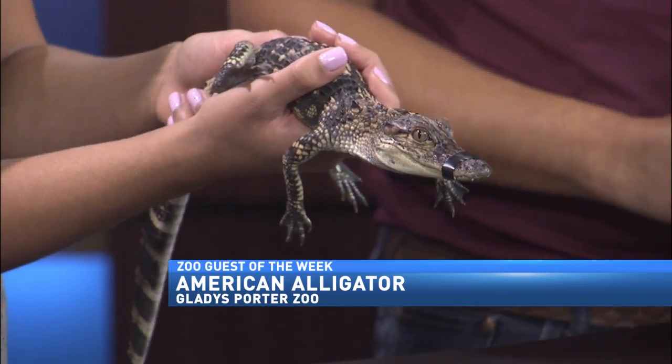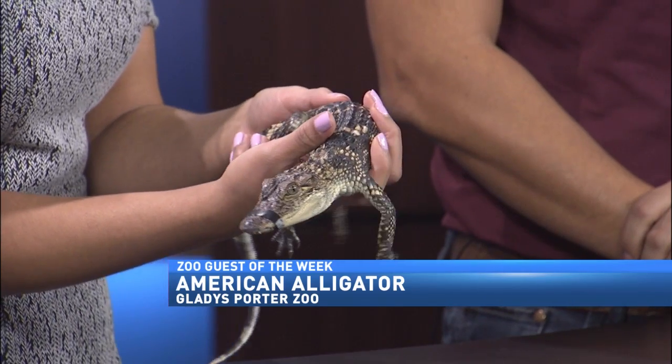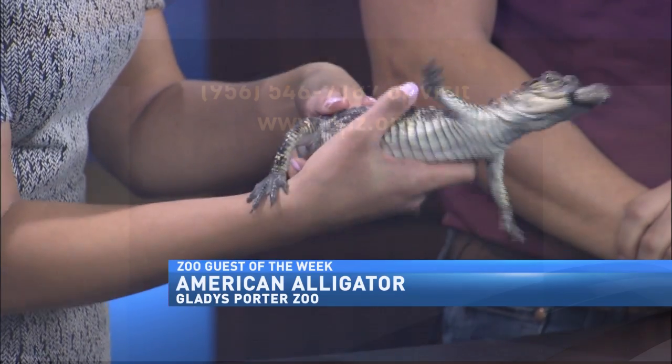I think I could be a curator — I'm handling it pretty well. He's trying to get away. For the parents who are looking to do something and want to get a babysitter, Brew at the Zoo is tomorrow.